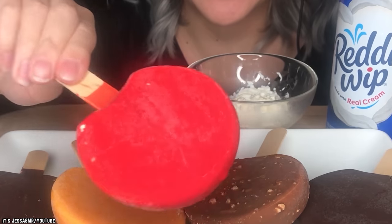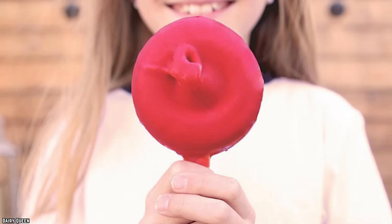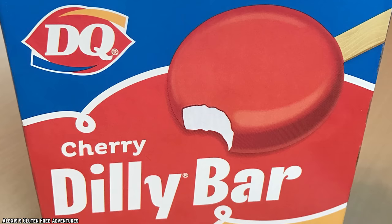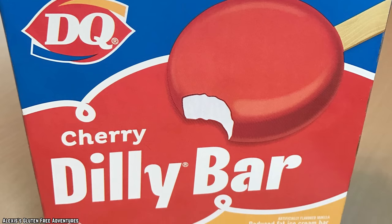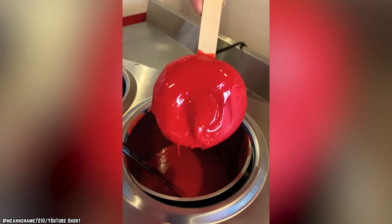Cherry Dilly Bars aren't exactly extinct, as select locations do still carry the beloved bar. In fact, there are a few DQs that make their Cherry Bars in-house, but don't carry the pre-made boxed version for customers to purchase. So if you have a craving for Cherry Dilly Bars, a search and a little luck may be the answer. Either way, it seems there's still hope for good old cherry after all.